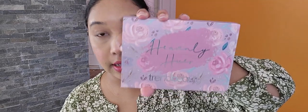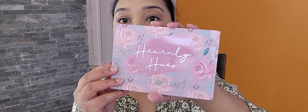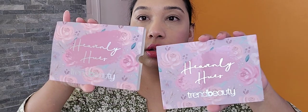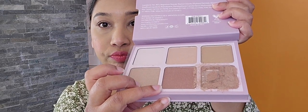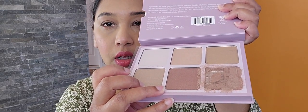By Trend Beauty, we have the highlighter palette here and it is $13. This is very nice. The box and original packaging is like this — but there's something that is damaged here.